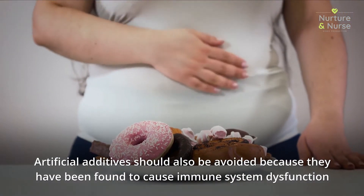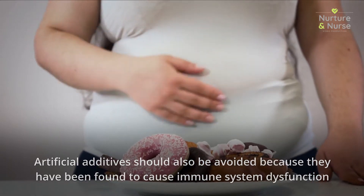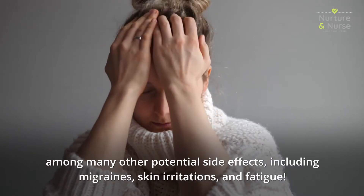Artificial additives should also be avoided because they have been found to cause immune system dysfunction, among many other potential side effects including migraines, skin irritations, and fatigue.